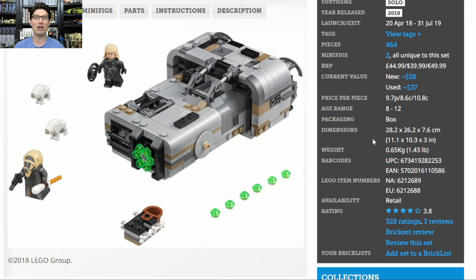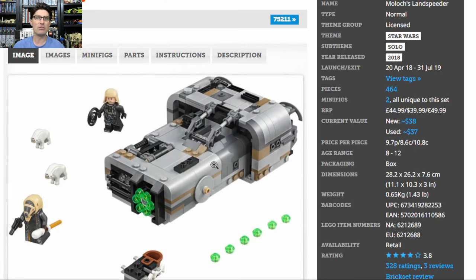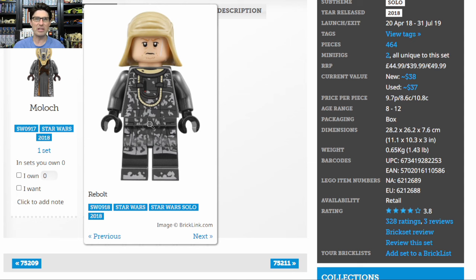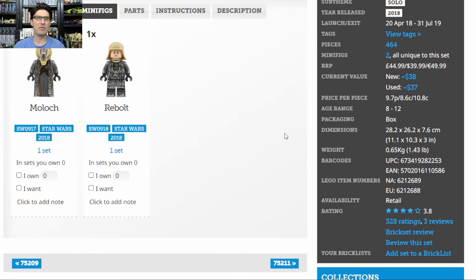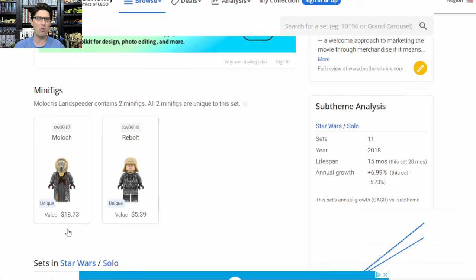I actually liked Solo okay. The scene with this one and Solo's similar-looking Blue Landspeeder, where they were chasing around on the little hovercrafts, was kind of cool. The minifigures are pretty good — Rebolt's details and printing are nice, and same with Moloch's; the headpiece mold is great. I don't really like either character much, but they are definitely unique and I don't think there are any others of either produced. On Brick Economy, Rebolt is $5, but Moloch is almost $20.